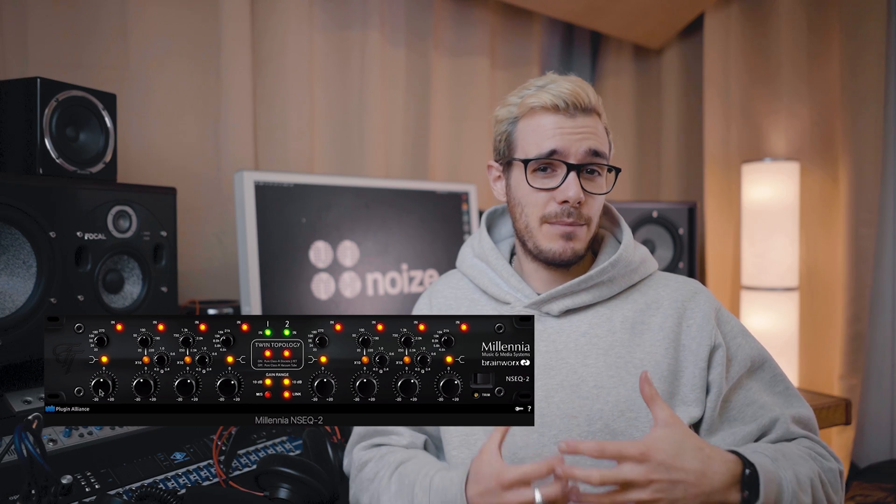After compressing, things can sometimes sound a little bit dull, so I turn to the Millennia NSEQ-2. There's a couple of versions — you can get the Plugin Alliance version and I think there's one in UAD 2. What I'm doing with the NSEQ is any final boosts or cuts to maybe give a bit more presence and body, or take out any further mud or harshness that I might have collected along the way.